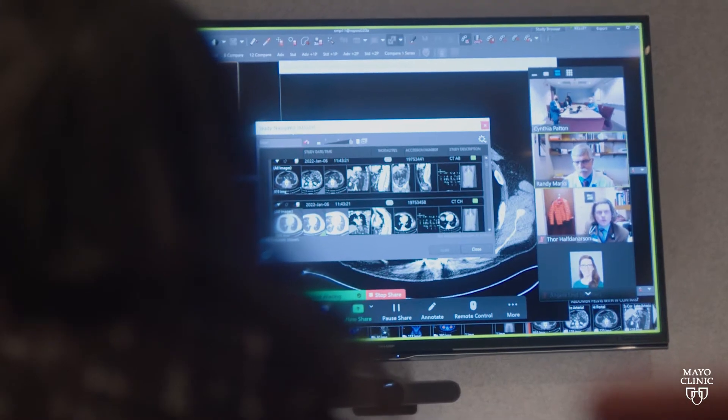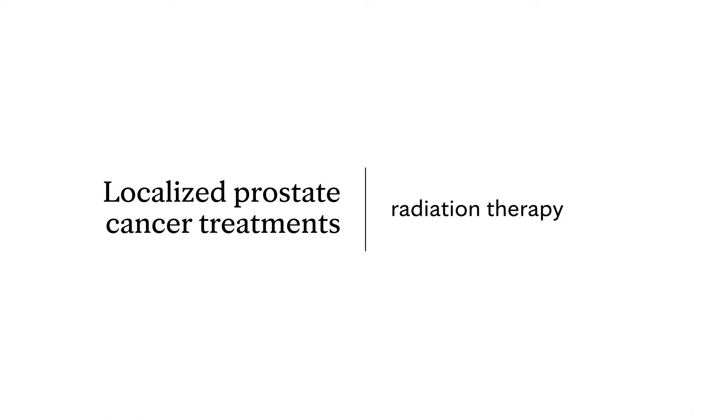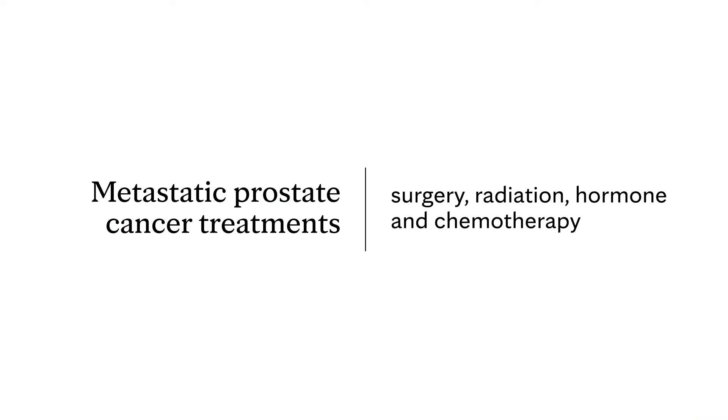Prostate cancer right now is a rapidly moving field in terms of the treatment options that are becoming available to patients. When the prostate cancer is just in the prostate, things such as surgery, focal therapy, or radiation therapy. When that cancer has spread to other areas, you may need more than just one particular treatment for cure — things like surgery and radiation and hormone therapy or chemotherapy.